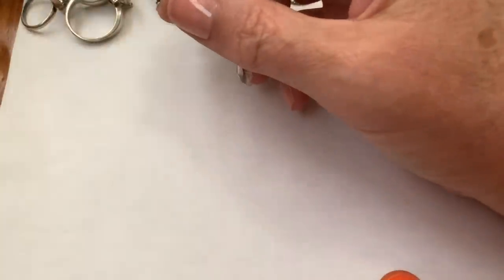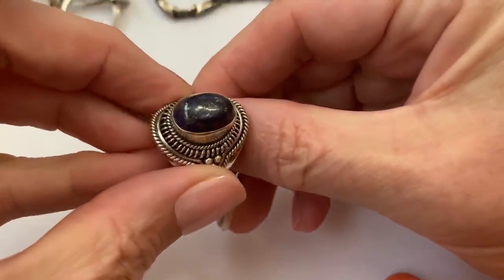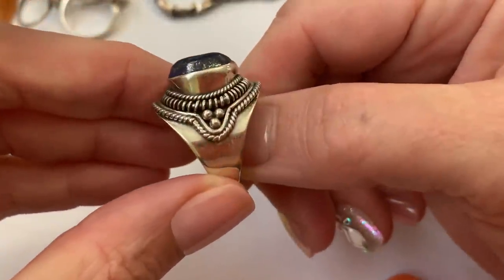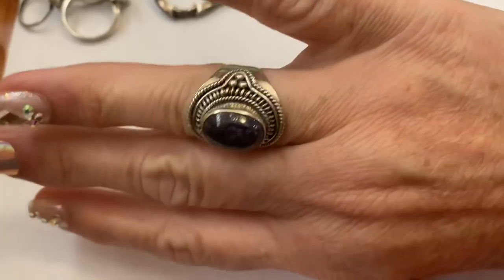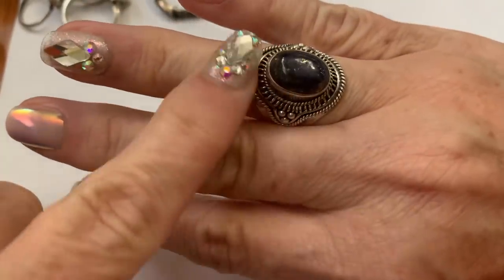Let's look at some of the things that I picked up this past weekend. Got this ring, which is kind of a rough lapis with a nice shank. Really pretty on. I don't know what design you would call this, but I love this kind of design.